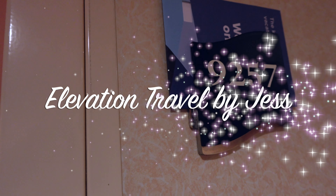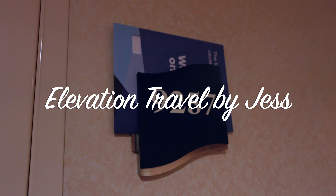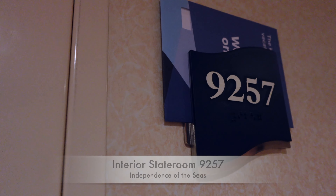Hey everybody, welcome to room 9257 on Independence of the Seas. This is going to be an interior cabin.